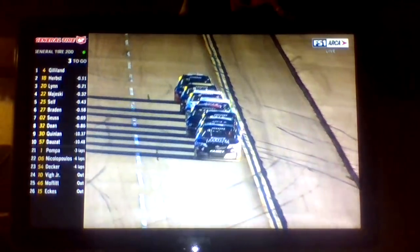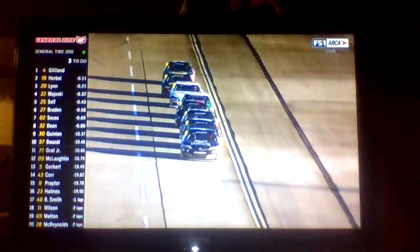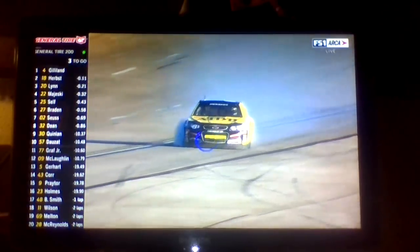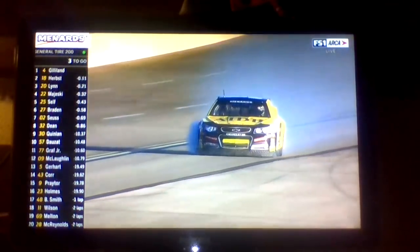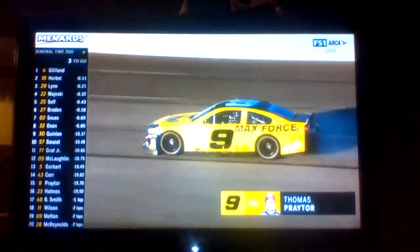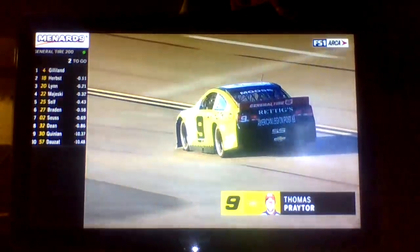You got some cars going under the apron, trying to block for position. A bunch of them are just mirror driving. Riley Hurst trying to protect the second position, along with the 20 of Brandon Lynn. The 9 — Thomas Prater in the 9. Will the caution come out? No caution yet. He's down off the racetrack, he's on the apron.